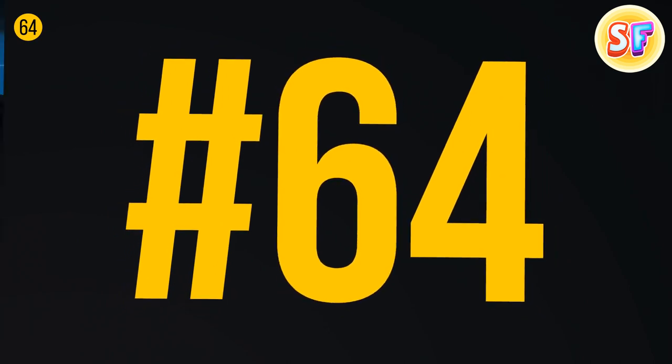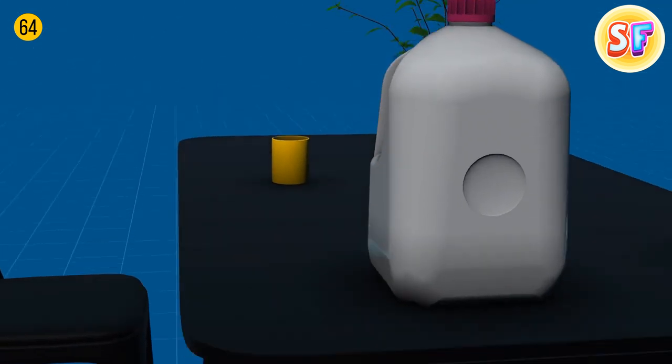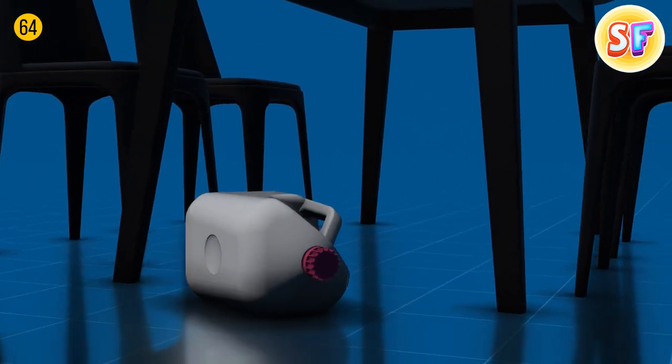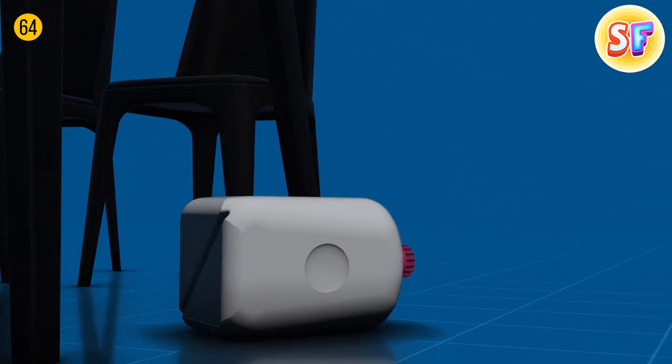If you prefer to buy milk in plastic containers, you've probably seen those big circles on the side. These circles absorb the shock if you drop the milk on the floor, and also give some extra room so the container can expand. That's how you can see if the milk's turned bad without tasting it.